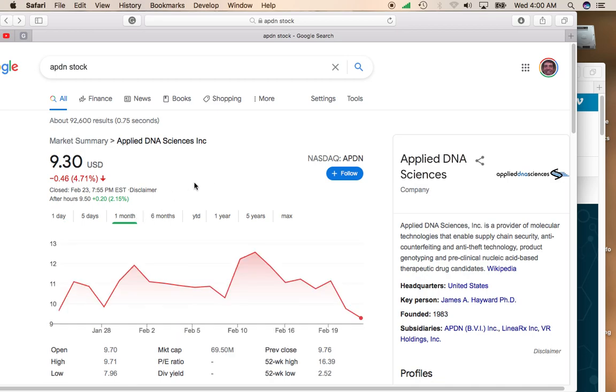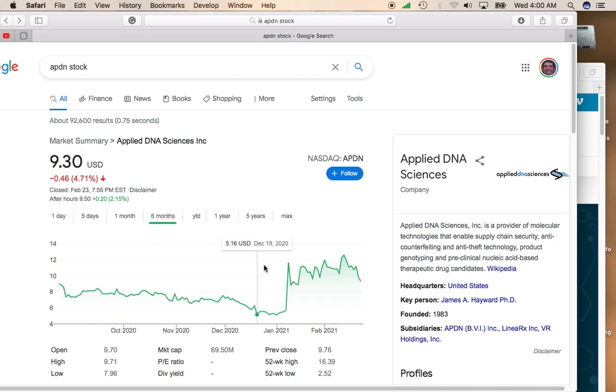Take a look at the one-month chart of Applied DNA Sciences. You can tell it's been hurt pretty bad by the correction that we had over the past couple of trading days. However, if you look over the past six months,